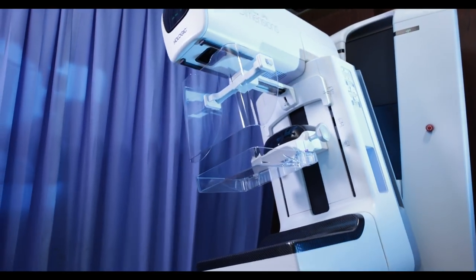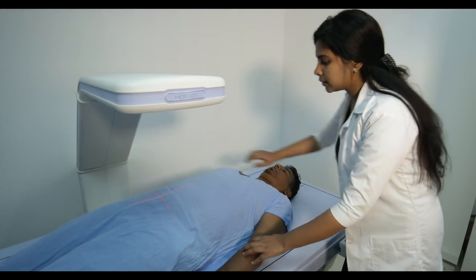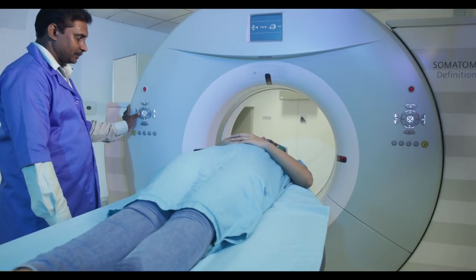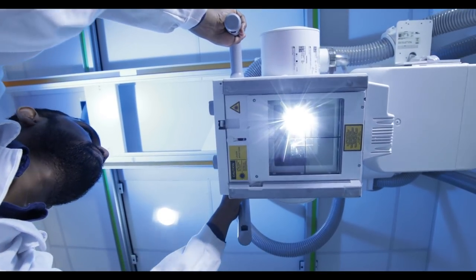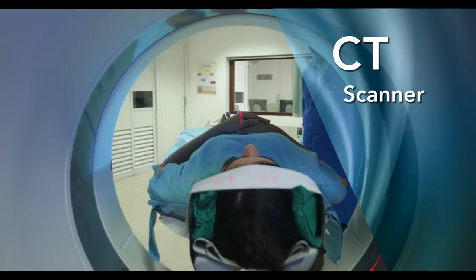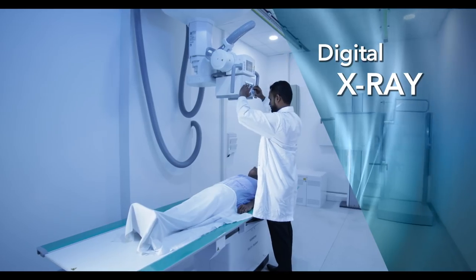Advancing care with the latest technology. Durden's Hospital Radiology Department supports medical professionals in the diagnosis and treatment of patients with a wide array of diagnostic imaging services including CT, MRI, ultrasound, and digital x-ray.